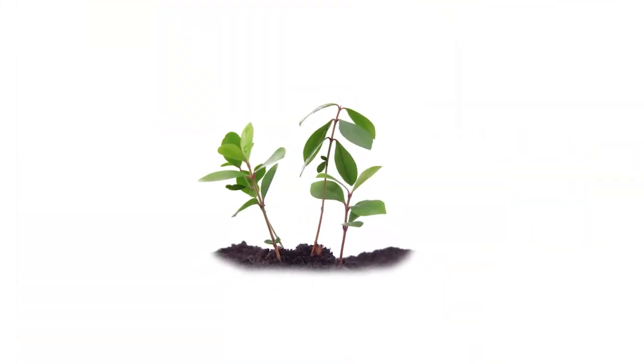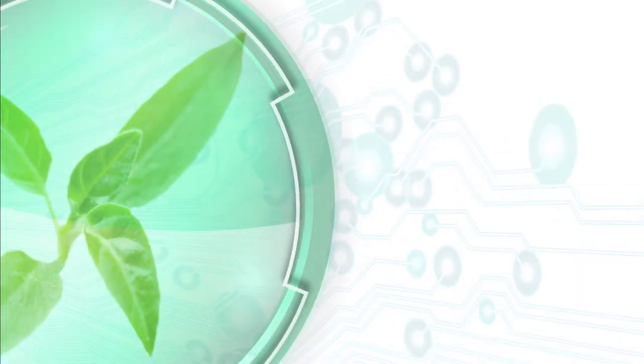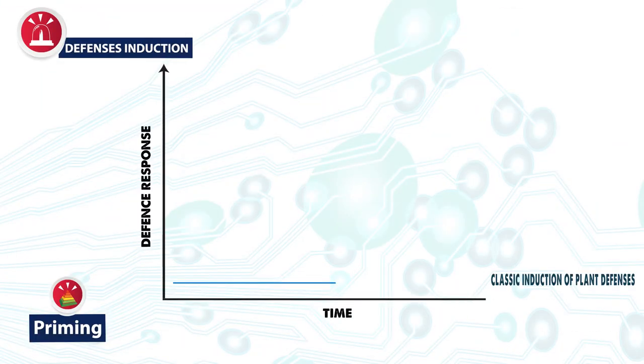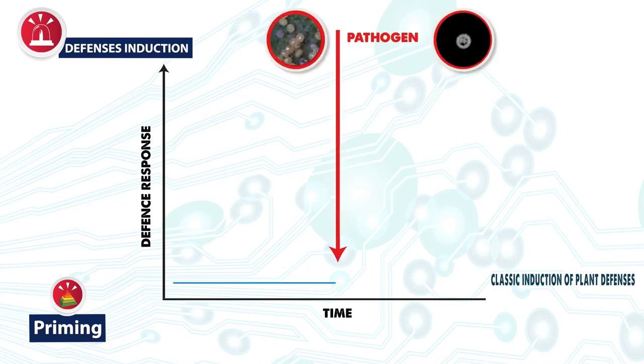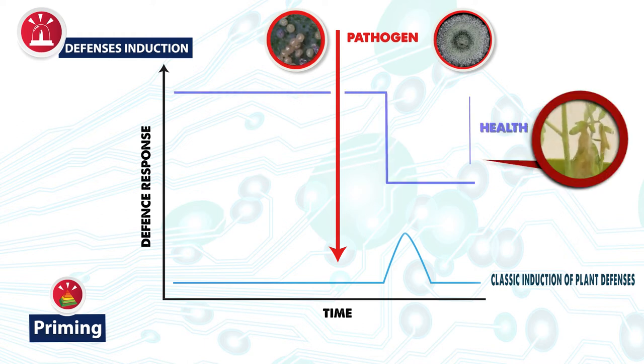To represent what the priming phenomenon would be, let us imagine that this is a plant. How would a plant respond when it detects a possible attack or aggressor? If this were the intensity of the plant's defense mechanisms, when it detects a possible attack of a disease-causing pathogen, a pest insect, or some type of abiotic stress, it would activate a number of defense mechanisms. These defense mechanisms take a little time to activate and begin to be effective, but when they do, it is with a certain intensity. The aggressiveness of the pathogen depends on the importance of the repercussion on the plant's health, possibly causing important losses for the harvest.